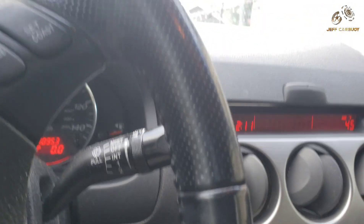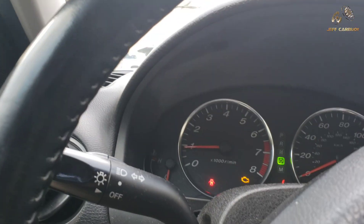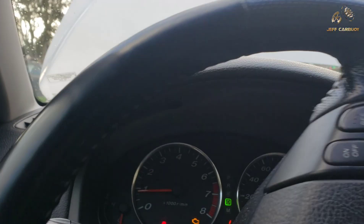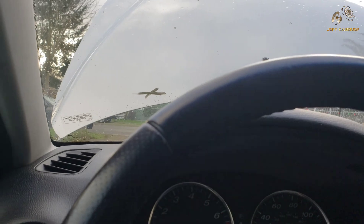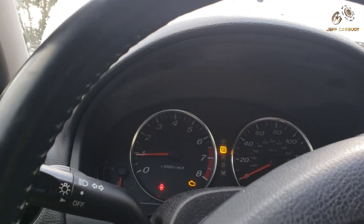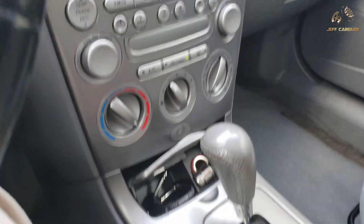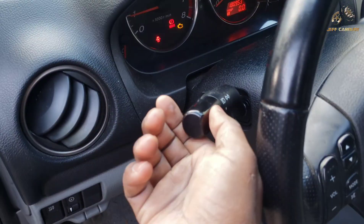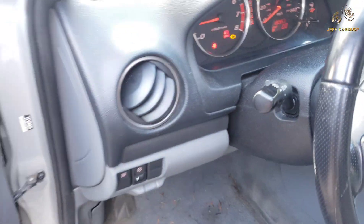Testing the transmission shifter — it's shifting okay. I'm not going to be driving; I'm just testing if everything shifts smoothly. It's moving from Park to Reverse to Drive — so far so good. Once I get all the paperwork sorted, I'll take the vehicle on a road test.